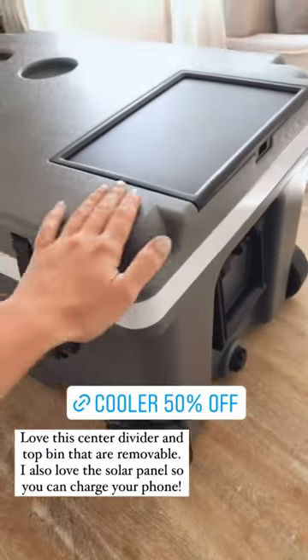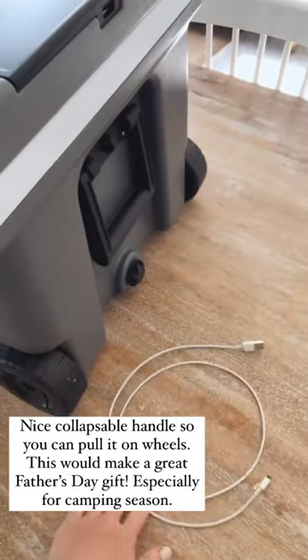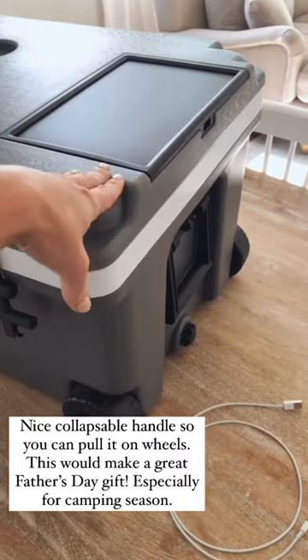One of my favorite features — it has this awesome solar panel so you can take your phone charger and charge your phone while you have it out.